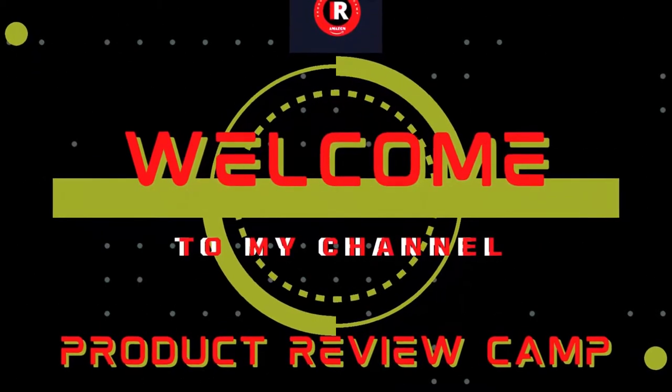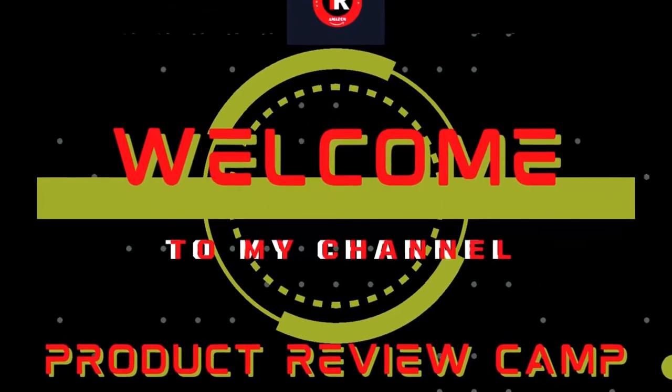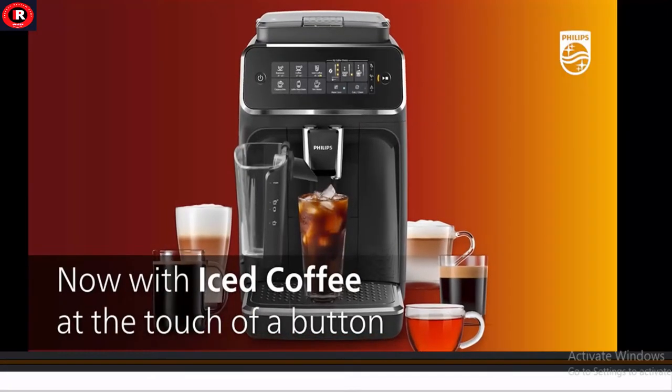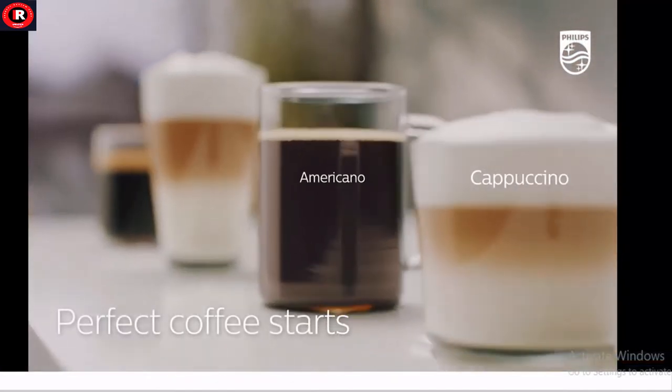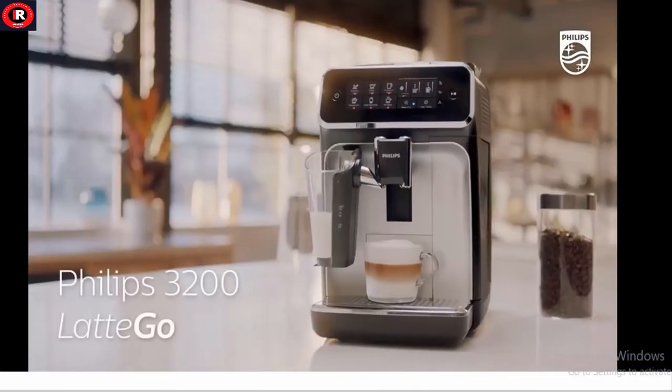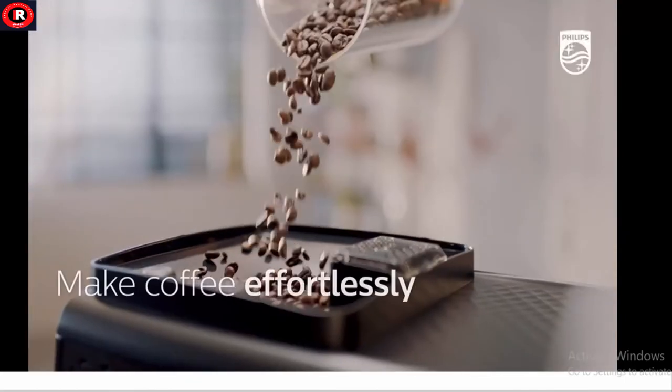Welcome to my product review channel. Today we're reviewing the best fully automatic espresso coffee machine of 2022: the Philips 3200 Series fully automatic espresso iced coffee machine.